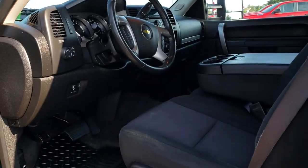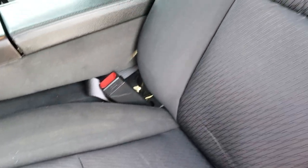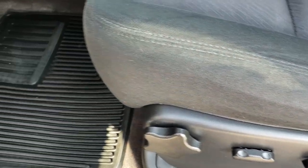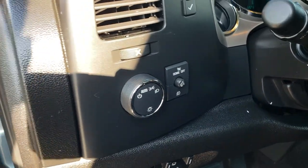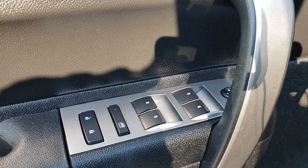Inside you get the LT1 package which gives you the black cloth interior. There are no rips or tears in the seats — really nice condition. It has side curtain airbags, a power driver seat, factory all-weather floor mats throughout, factory brake controller, auto headlamps, power windows, power locks, and power mirrors.